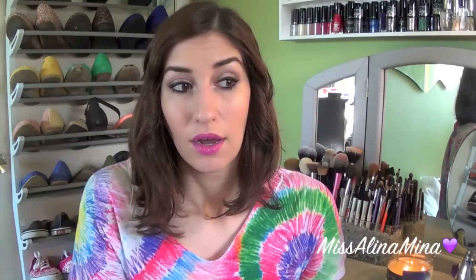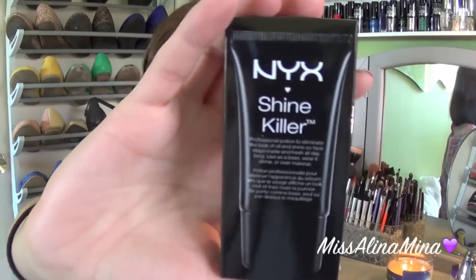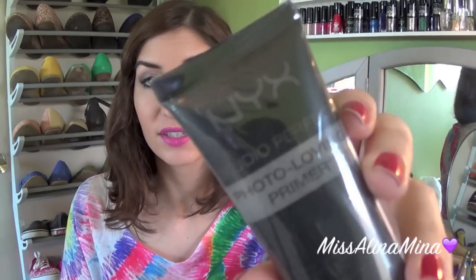Some of these NYX items are backups — I love the NYX eyeliner pencil in Jet Black and use it every single day over my liquid liner. I also got two primers: the NYX Shine Killer, which is supposed to reduce shine, and the NYX Studio Perfect Photo-Loving Primer. The packaging and name feel like it's trying to be a dupe for Smashbox primer, similar to how the NYX Pore Filler is supposed to be like the Porefessional.